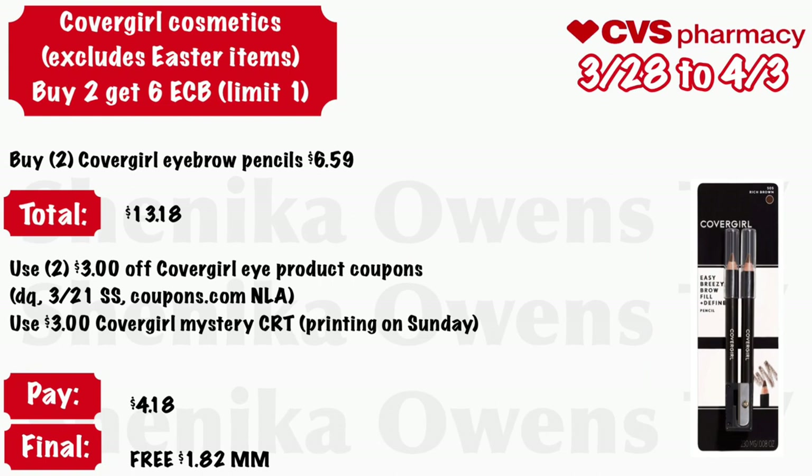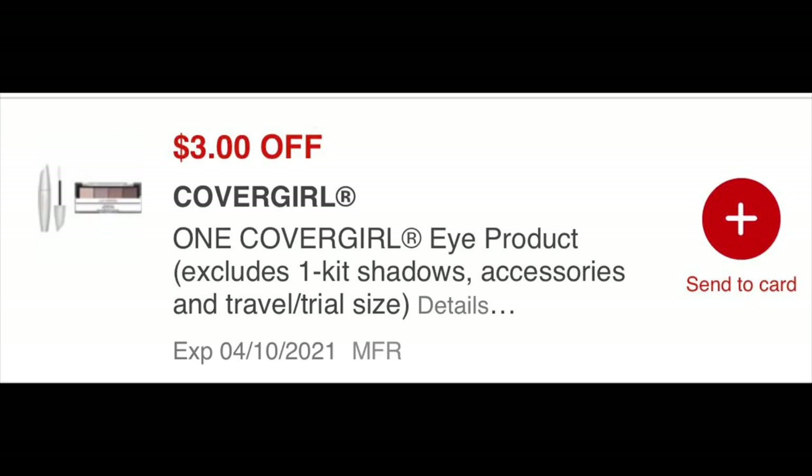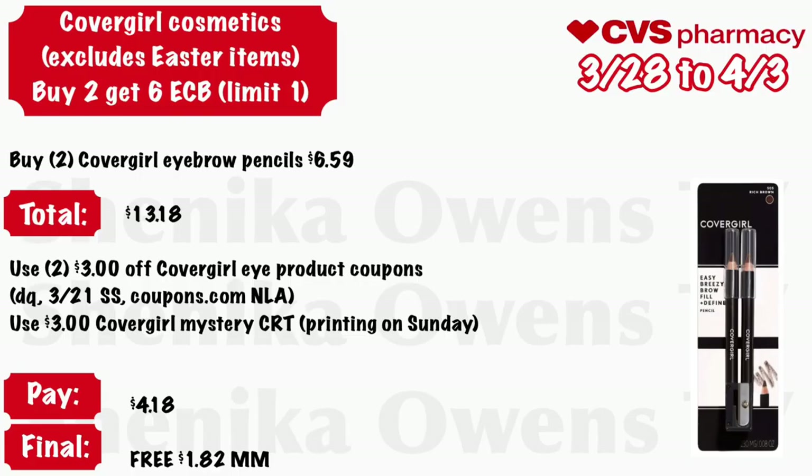CoverGirl cosmetics — excludes Easter items — buy two get a $6 ECB, limit of one. Grab two CoverGirl eyebrow pencils at $6.59 — your total is $13.18. Use two of those $3 off CoverGirl eye product coupons from your CVS app, a 3/21 Smart Source, or printables from Coupons.com (no longer available), and use a $3 off CoverGirl mystery CRT — adjust your math if it's not $3. You'll pay $4.18, but get back $6, making these free and a $1.82 money maker.